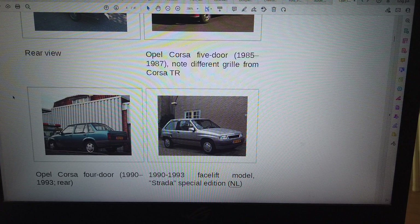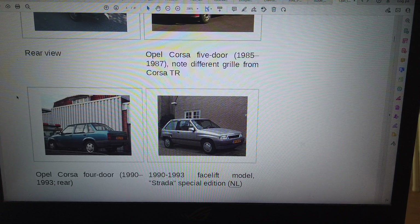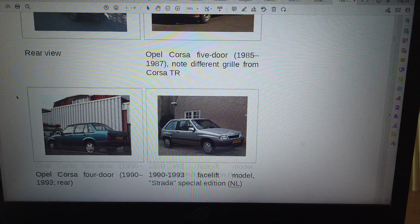Opel Corsa 4-door, 1990–1993, rear view.